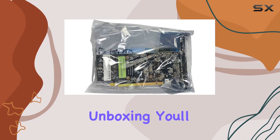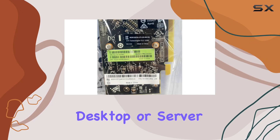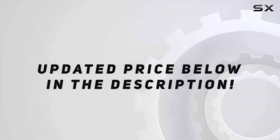Upon unboxing, you'll receive the graphics card itself, ready to breathe new life into your desktop or server setup. Its build and design speak to its professional-grade quality. Check out the video description for an updated price.